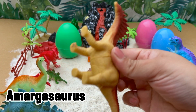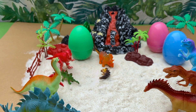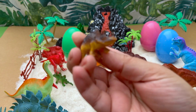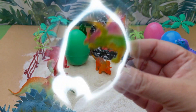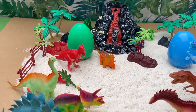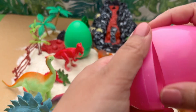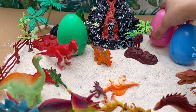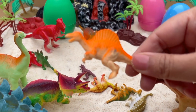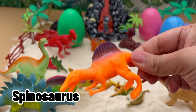Wow, we have an Amargasaurus! Hello, we have a Triceratops. Wow, a Spinosaurus!